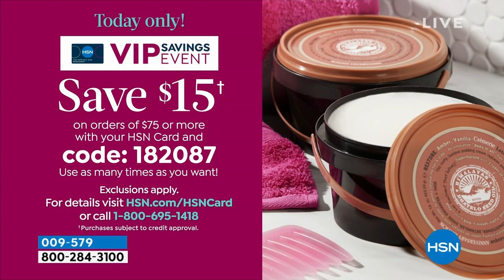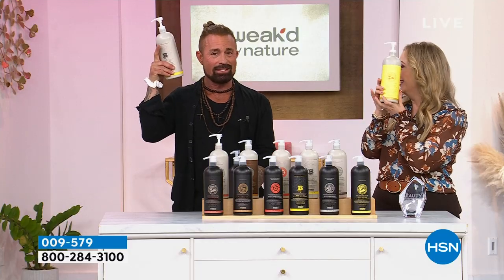And also the free shipping — look at how heavy they are to ship, and we're shipping them for free. These bottles are bigger than my head. They are huge.